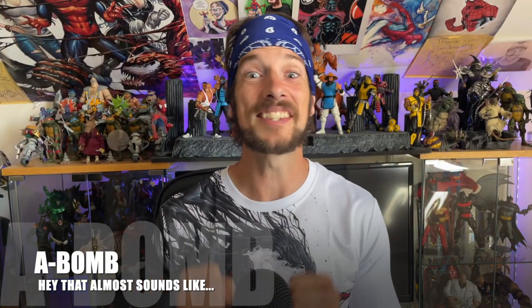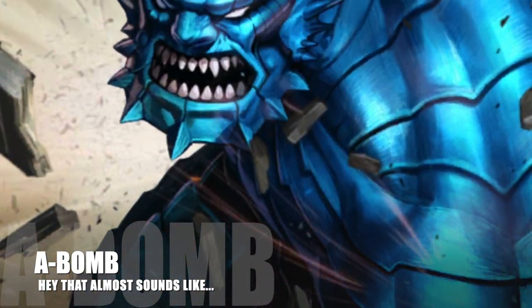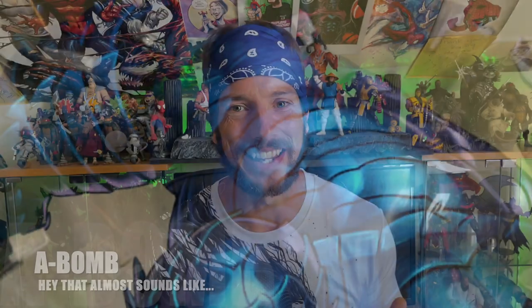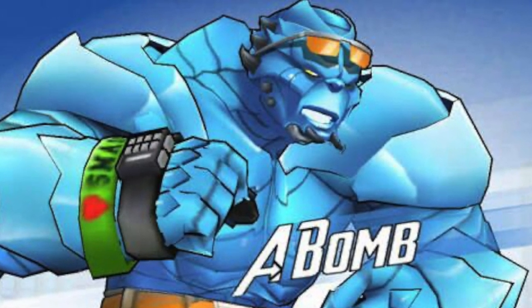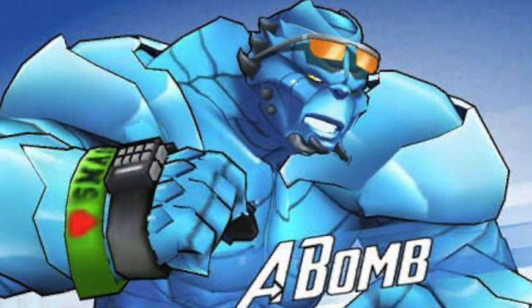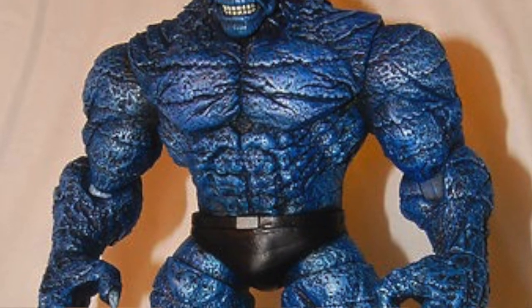Coming in at number one — I'm going to do these alphabetically — it is A-Bomb, Rick Jones. There's no aardvark character, so it's A-Bomb. And this is a huge, big, hulky, chunky character, and that's what we want on our shelves. I can't remember the full backstory of A-Bomb, but I'm pretty sure he's Rick Jones all hulked out in this cool sort of armadillo-armored kind of style. That's just Abomination — that's why he's called A-Bomb, because it's short for Abomination. Duh.